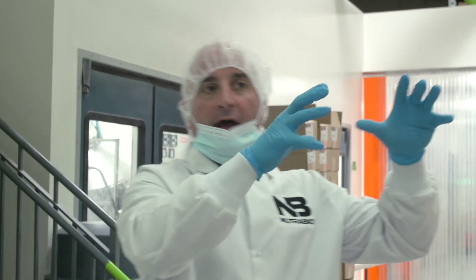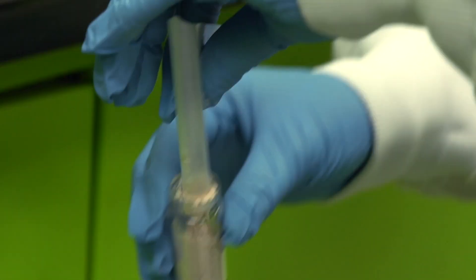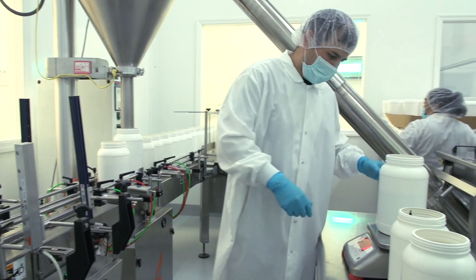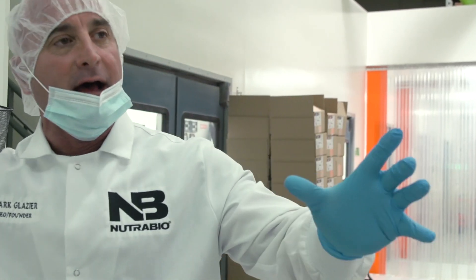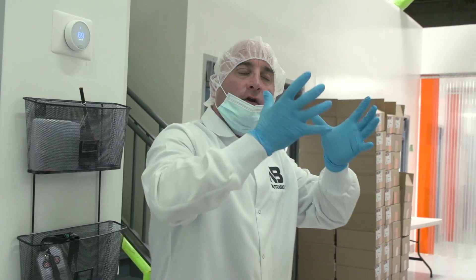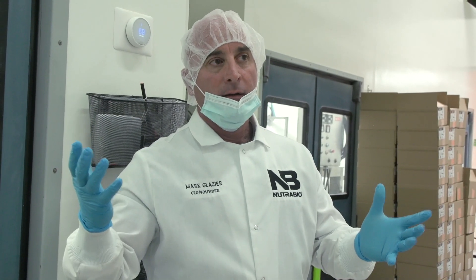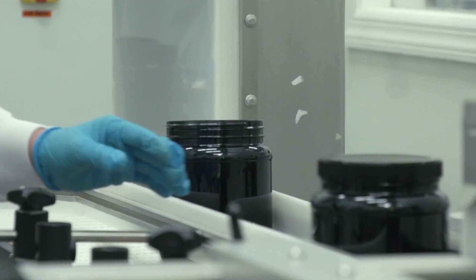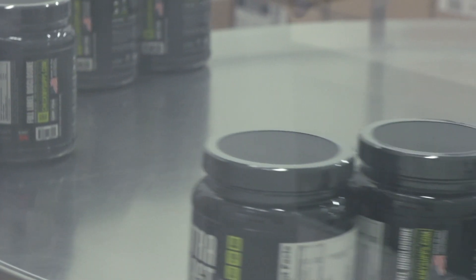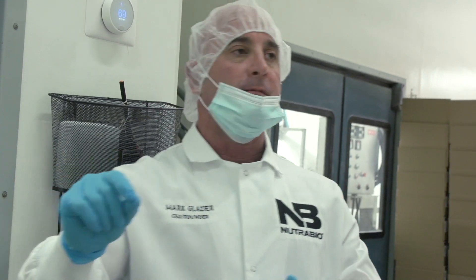We've talked about what we do to qualify a manufacturer, qualify each ingredient, bring it in and test it every single time internally and at a third-party lab, go through the five-check system in the pharmacy room and in the blending room. But you don't see all the engineering that goes on in the background to figure out the timing to make sure this blend is good — and that's how you get a great product at the end. Once the product is finished and those lab tests pass, it gets released, and we put those lab results online so you can look up the lot number of your product.